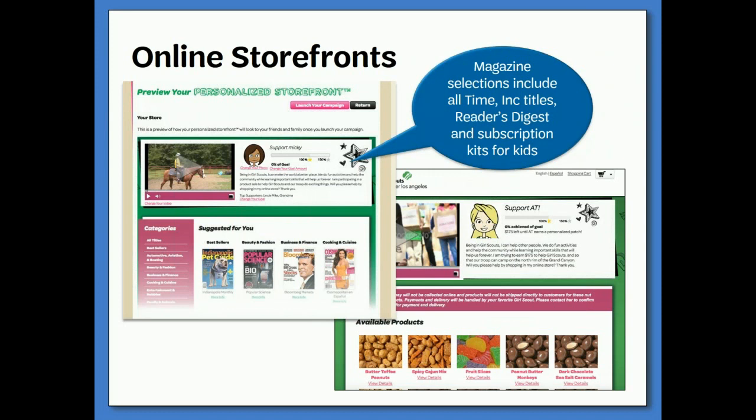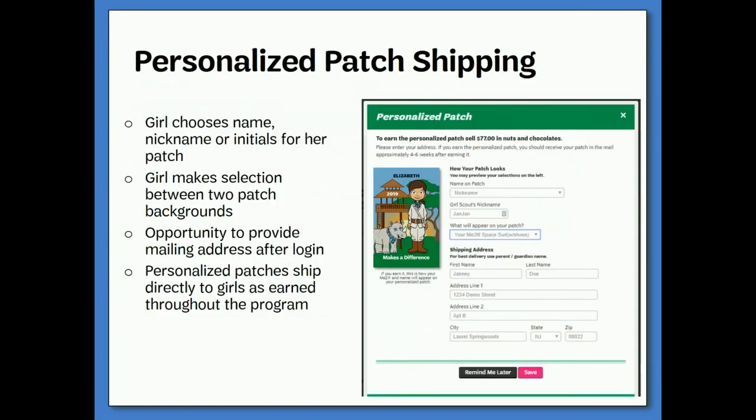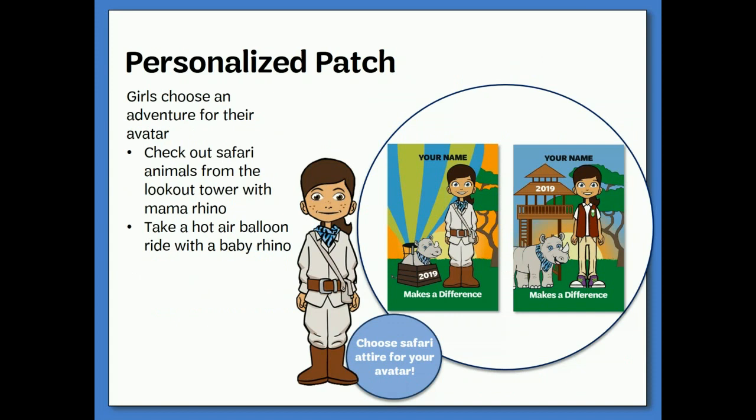Preview the online storefront from the site headquarters to see what customers will view when they visit. During setup, girls will be prompted to enter an address for shipping — used only for shipping the personalized avatar patches, if earned. This is also where girls can select how they want their name to appear on the patch, their avatar's travel destination, and whether their avatar will wear their Girl Scout uniform or safari outfit. Girls can earn the personalized avatar patch by selling three magazines, 30 nut or candy items in-person, direct ship, or girl delivery, and sending 15 emails from the online shop. Personalized avatar patches are shipped directly to girls when earned.